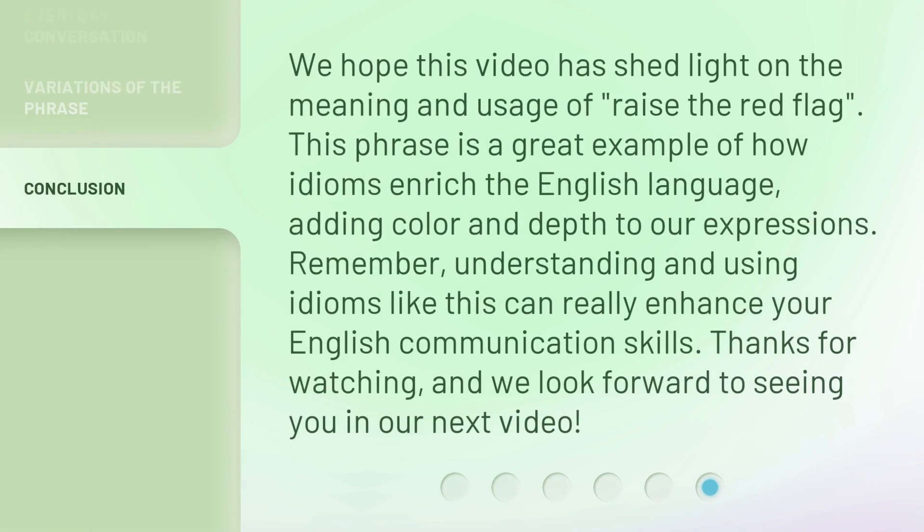We hope this video has shed light on the meaning and usage of raise the red flag. This phrase is a great example of how idioms enrich the English language, adding color and depth to our expressions. Remember, understanding and using idioms like this can really enhance your English communication skills. Thanks for watching, and we look forward to seeing you in our next video.